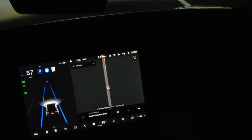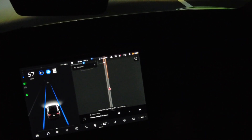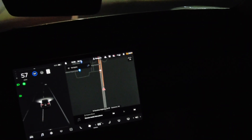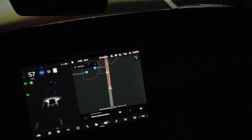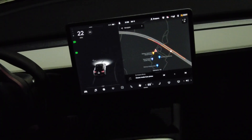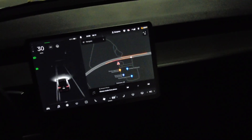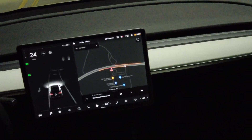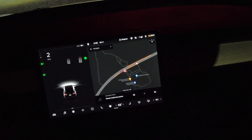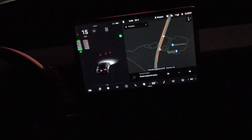Let's pull over and check on wiping that camera off at the local Walmart. Disengaging autopilot. We hopped out and cleaned the camera off — I didn't see anything on it, so maybe it was just an error. Everything seems to be fine now. We're going to get back on the highway, engage with a little bit of traffic, and test autopilot again.